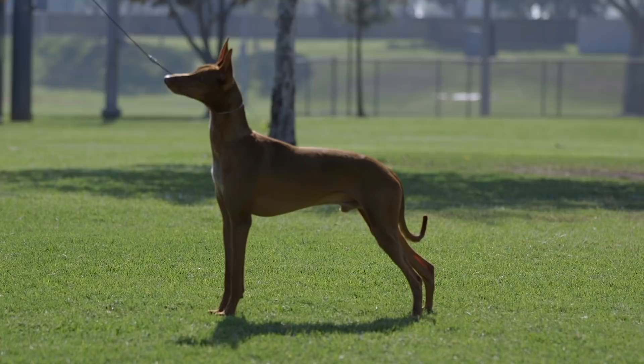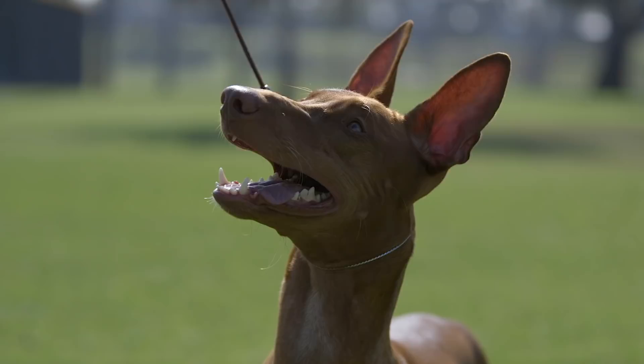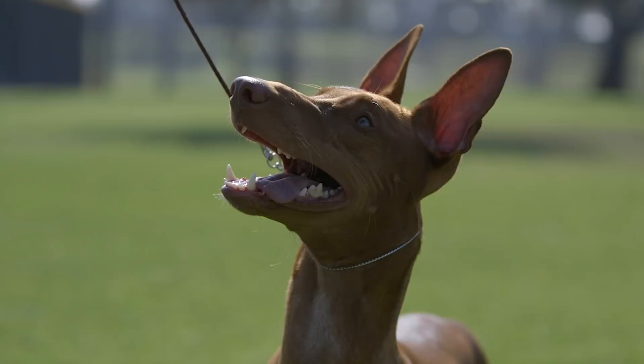In terms of training, the pharaoh hound is incredibly easy to train, partly because they're an incredibly food-motivated dog, which always makes training easier. However, they're also a stubborn dog and can be unpredictable at times.